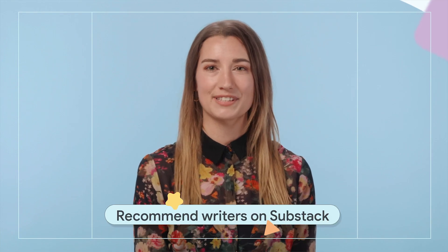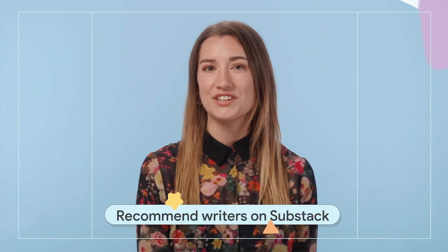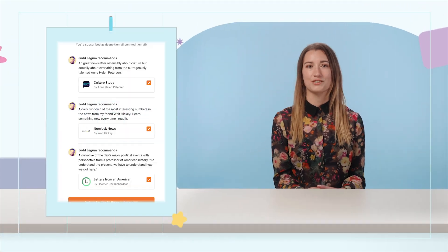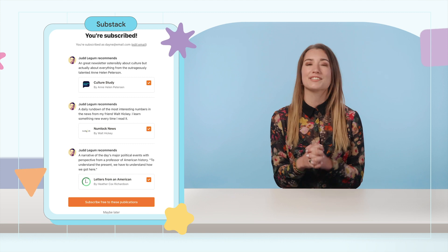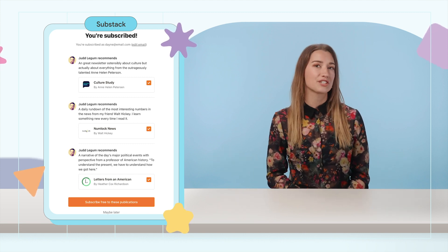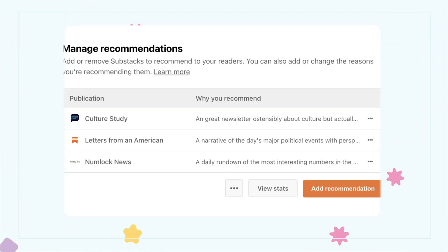Substack, the email newsletter platform for writers, released a new feature for cross-promotion called Recommendations. This feature is designed to help writers grow together and build trusted bonds across the platform. With Recommendations, writers can approve the work of each other and show selected publications to new subscribers.